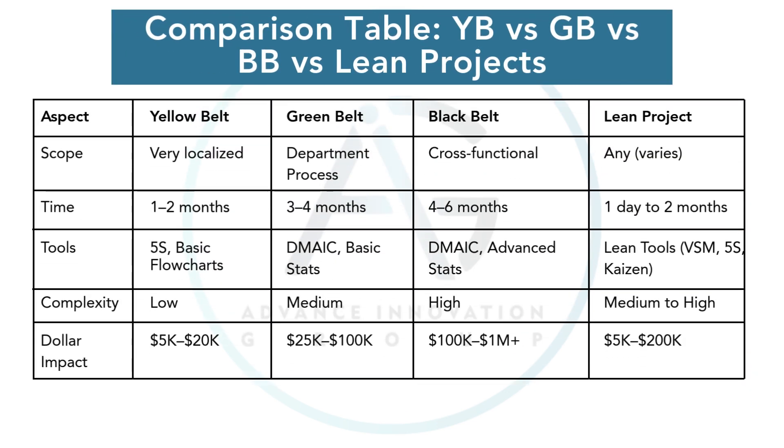Here's a summary comparison. Yellow Belts fix localized problems. Green Belts solve departmental process issues. Black Belts tackle cross-functional, strategic projects. Lean projects attack waste and inefficiency at any level. The complexity, tools used, and the dollar impact all scale accordingly.